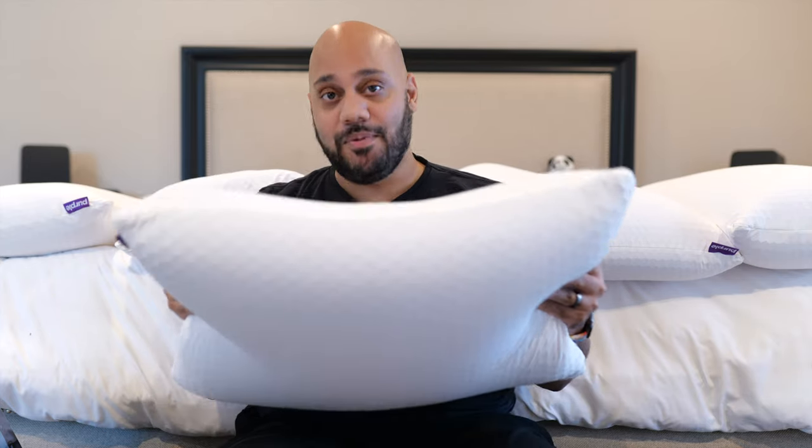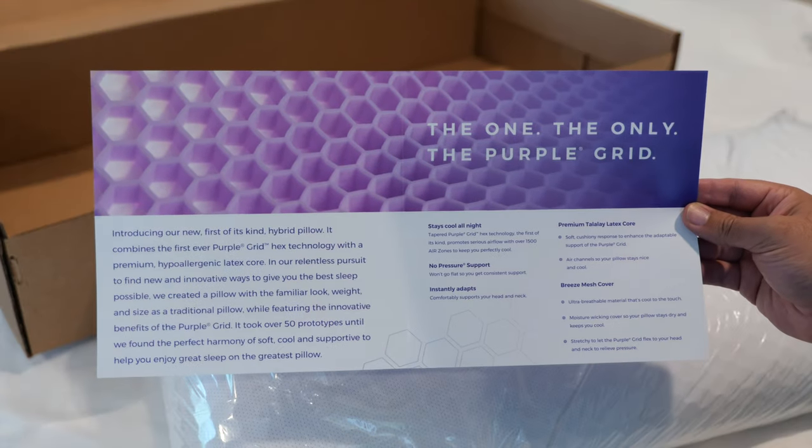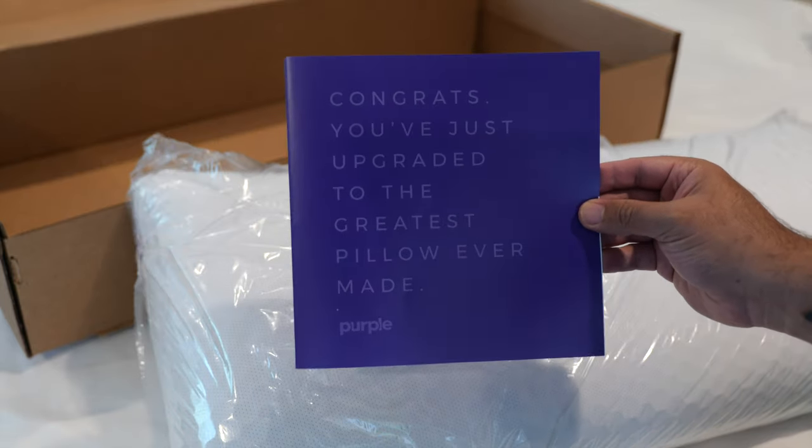Luckily, the same policies that apply to Purple mattresses also apply here. Namely, you get a 100-night trial — that's over three months to figure out if the Purple Harmony pillow is worth it to you, or if you ultimately want to return it for a full refund. Returns are free as well. You also have a one-year warranty on top of that.